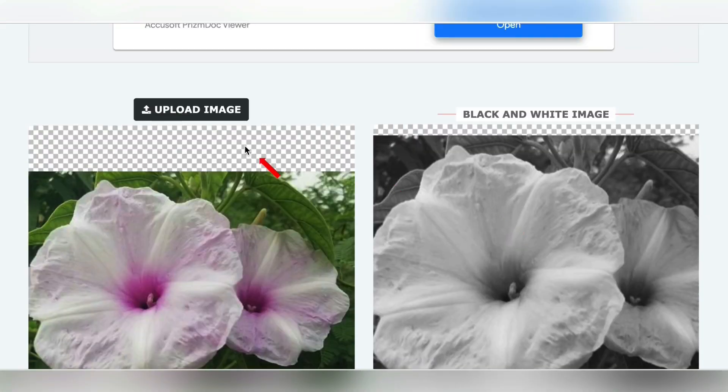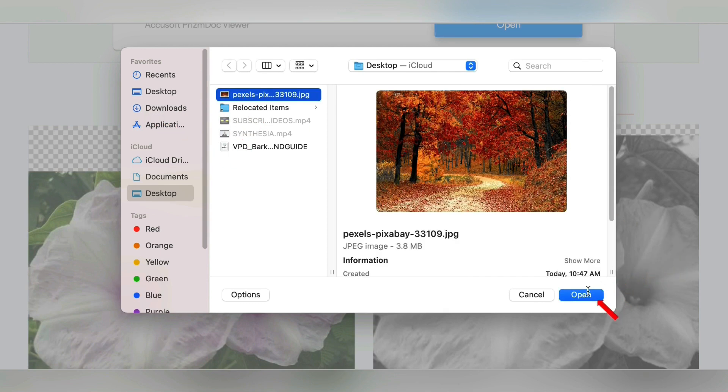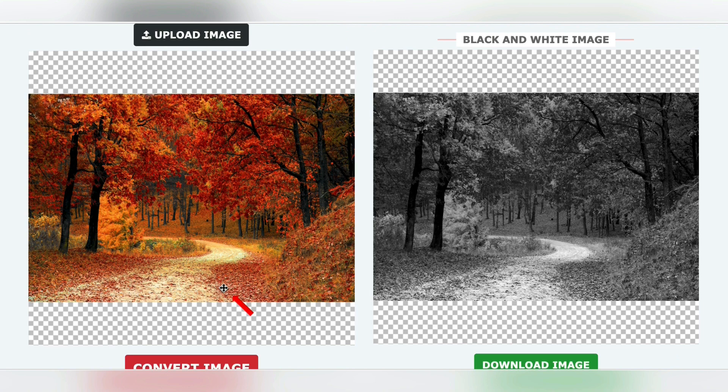All you want to do is hit 'upload image,' upload the picture from Pixabay, open it, and then hit 'convert the image.' It should show up in black and white, and there it is — we went from that to that, and that's going to set you apart. Black and white images are top sellers on these sites. Just hit 'download image' and there you go.